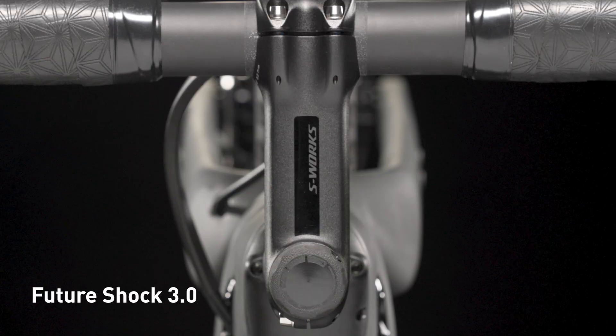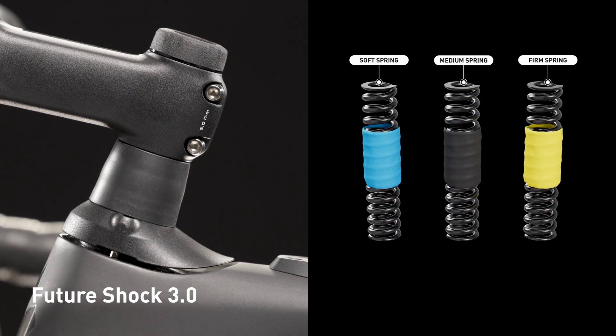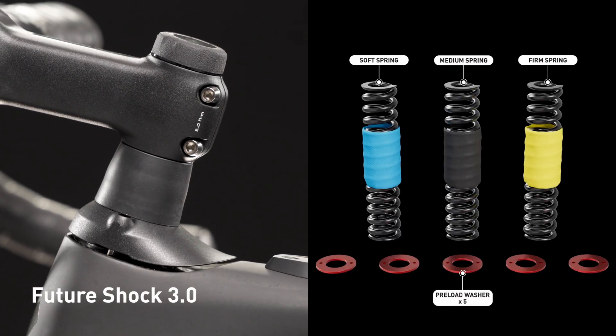Riders can easily tune their Future Shock 3.0 with three spring stiffness levels and adjust preload with up to five preload washers, ensuring they get all 20 mm of stiction-free travel.